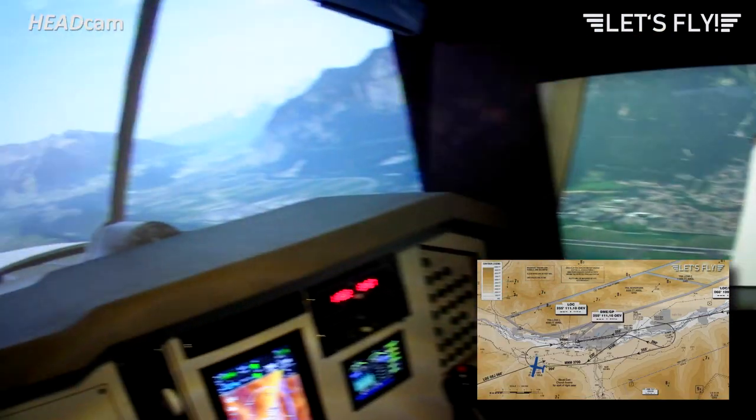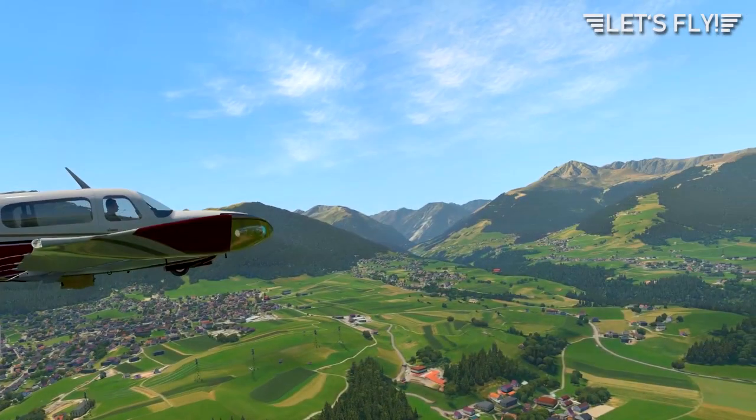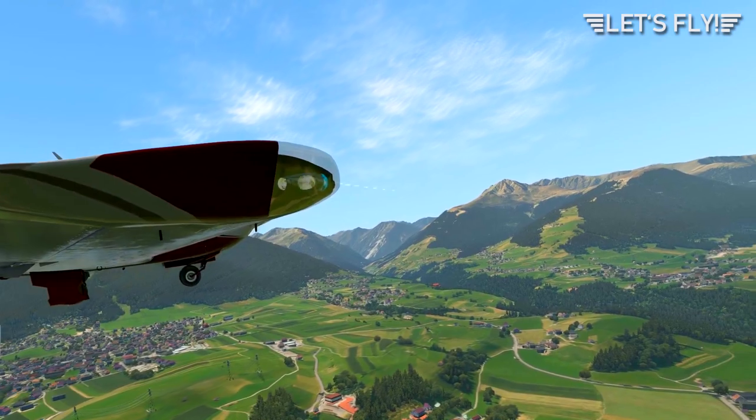The turning point is described on the chart as 3.5 nautical miles away from Innsbruck, but pilots told me there is a tiny valley with a church where we have to turn. So here's the church — now we turn.